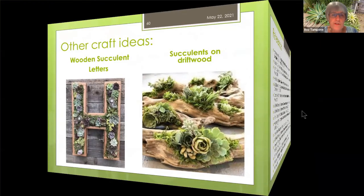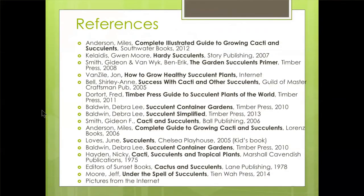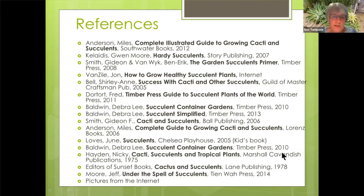These are some of the references I've used for the class — if you're interested, you can take a photograph of that. Some of my favorites are Debra Lee Baldwin's Succulents Simplified, which has lots of craft ideas. Many of these books you can take out of the library. One I recommend is Under the Spell of Succulents by Jeff Moore — he's from San Diego and a grower, and his photographs are just incredibly beautiful.